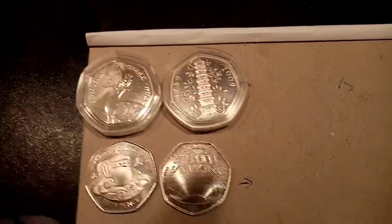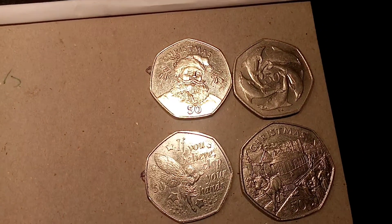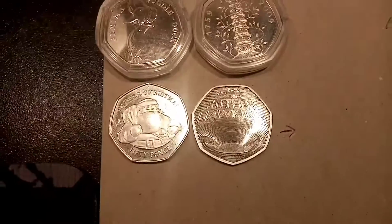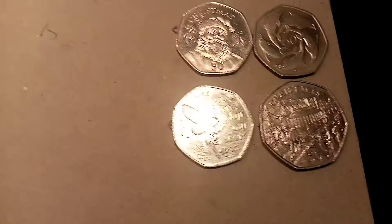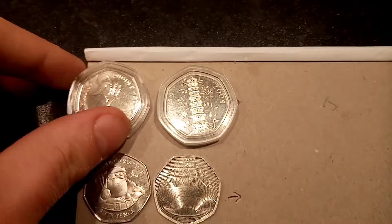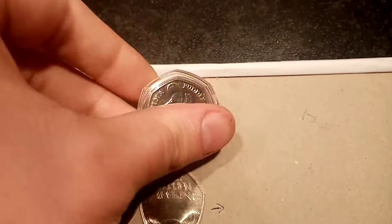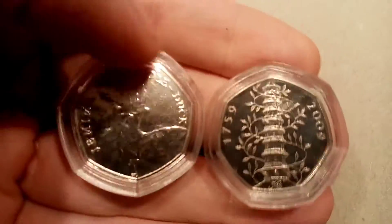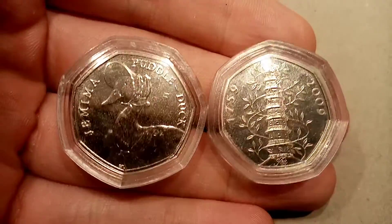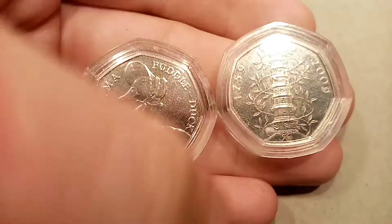The first matchup is going to be Jemima Puddle Duck versus the Kew Gardens. All you need to do is comment in the comment section below either Team Jemima or Team Kew Gardens. We'll check back in in 24 hours, and the coin with the most votes will make it through to the first semi-final. So just comment Jemima Puddle Duck or Kew Gardens in the comment section below, and we'll check back in in 24 hours.